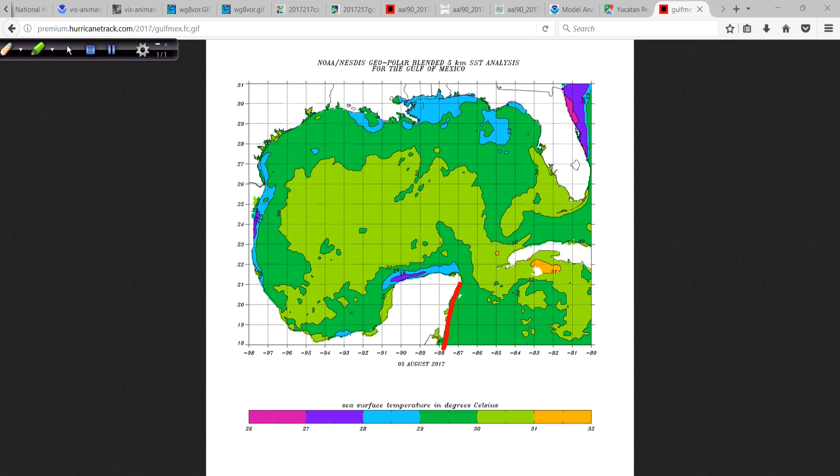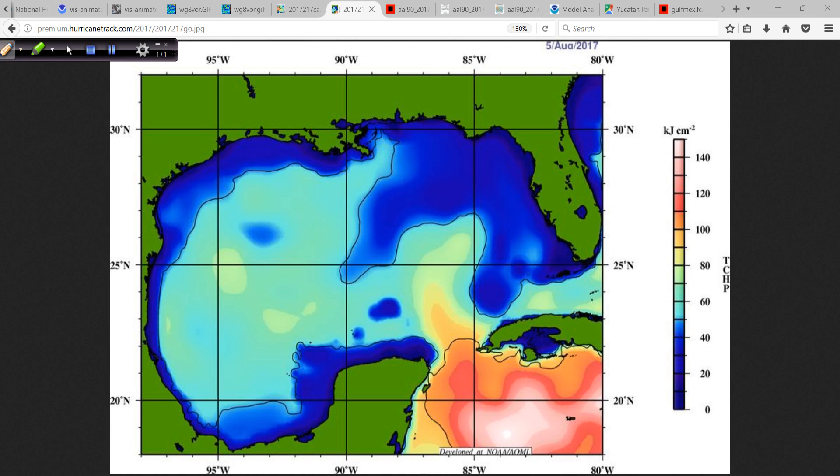Water temperatures approaching the Yucatan are about 29 degrees Celsius, and that warm water is also very deep, so the upper ocean heat content through here is high. Then in the Bay of Campeche towards the western Gulf, surface temperatures are 29 to 30 degrees Celsius, mid-80s Fahrenheit. Going back to the heat content map, pretty decent upper ocean heat content — almost the middle of the scale — and so this would have plenty of heat available out of the Gulf to develop and possibly become the season's first hurricane.